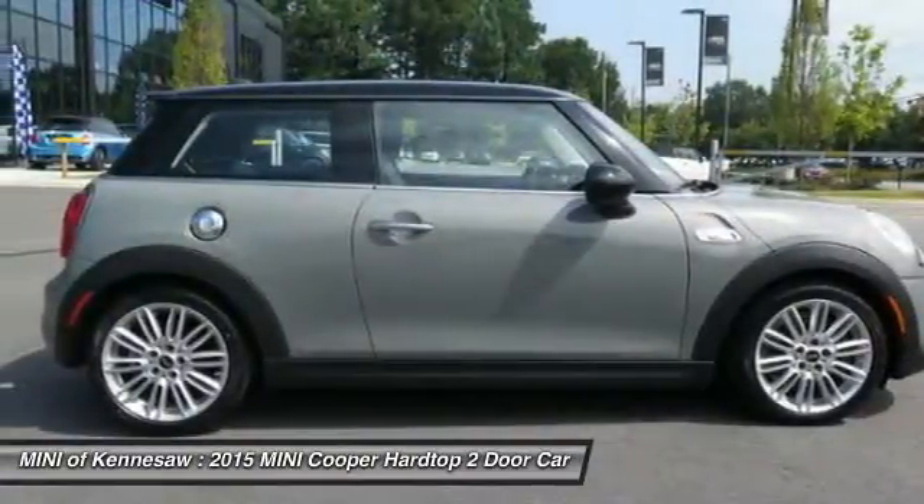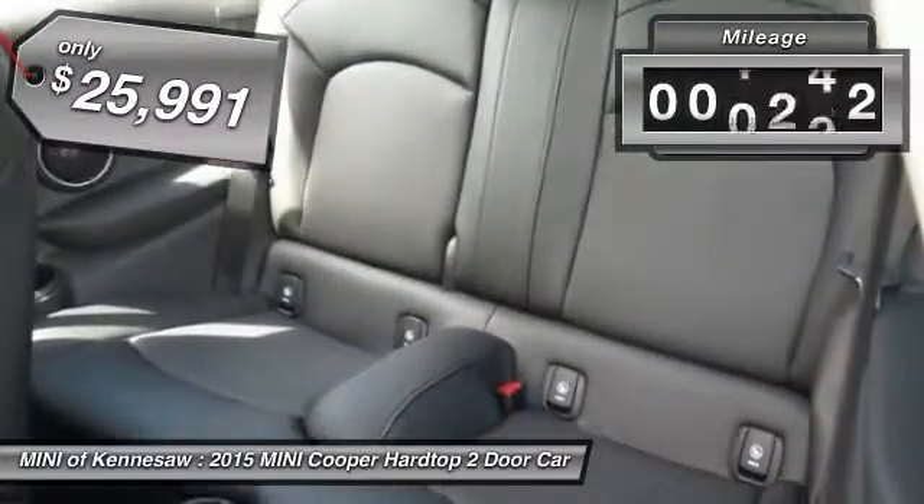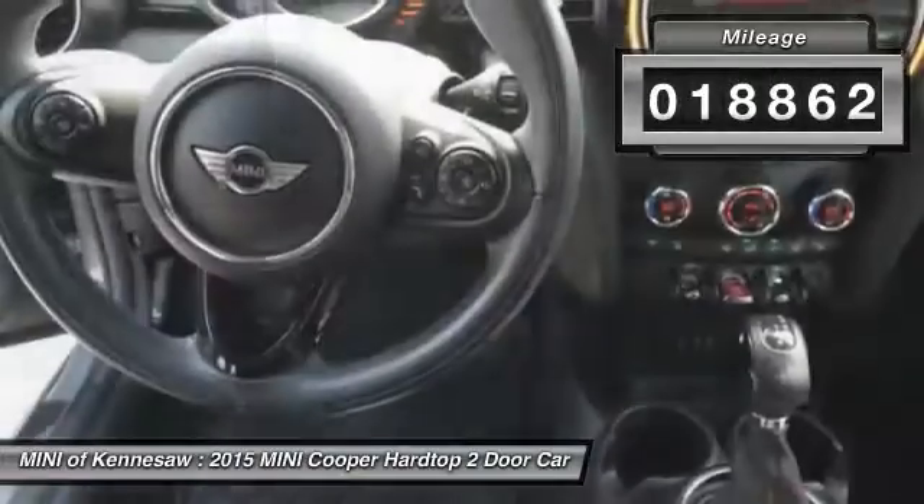The cabin is roomy with plenty of front leg room, and it's priced below $30,000. This vehicle has less than 20,000 miles.